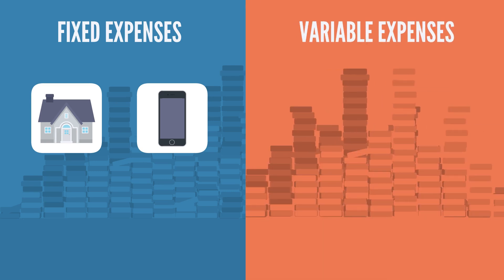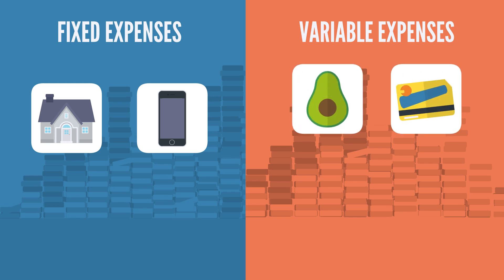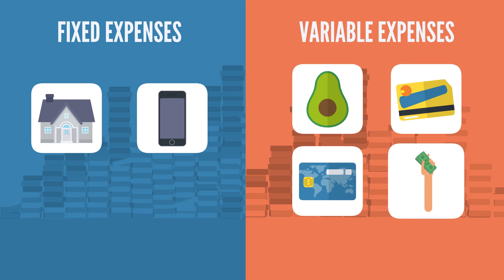Next, gather your variable expenses, which are things that can vary per month, like food expenses, transportation costs, credit card bills, and monthly spending.